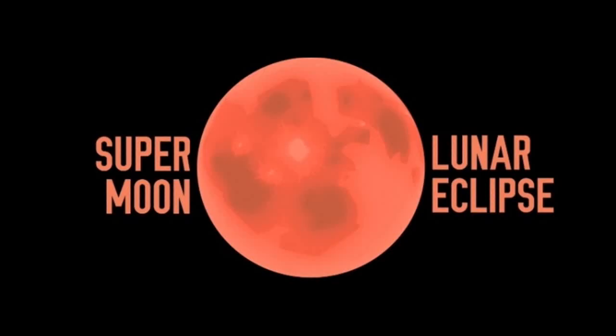If you pick just one night this year to go out and look up, make it tonight, September 27. If skies are clear, expect a delightful treat as a total eclipse of the moon occurs in rare circumstances that will render the moon slightly bigger than normal — a so-called supermoon.